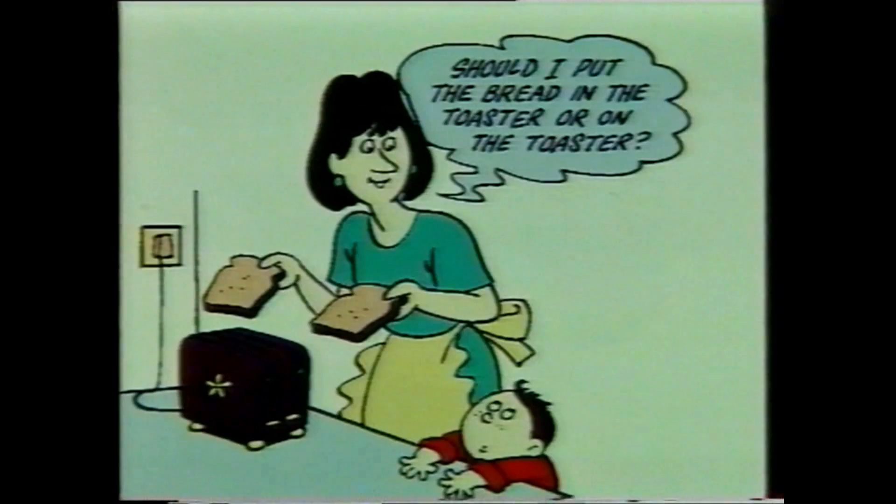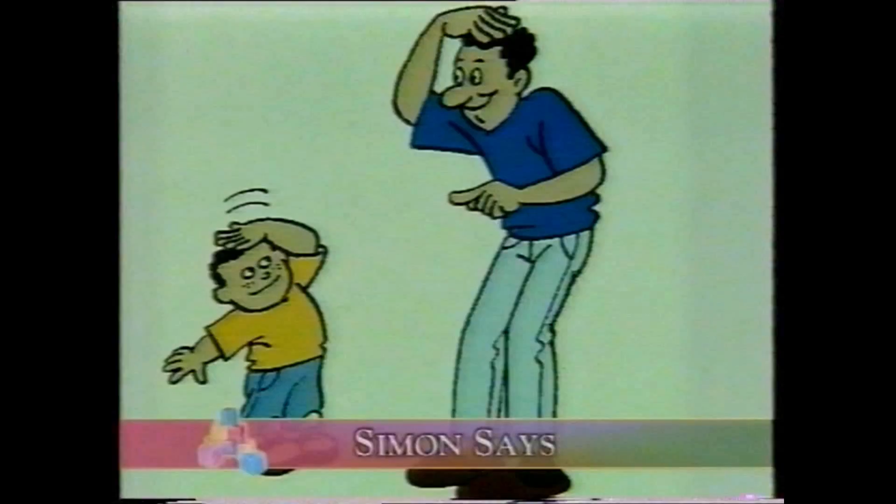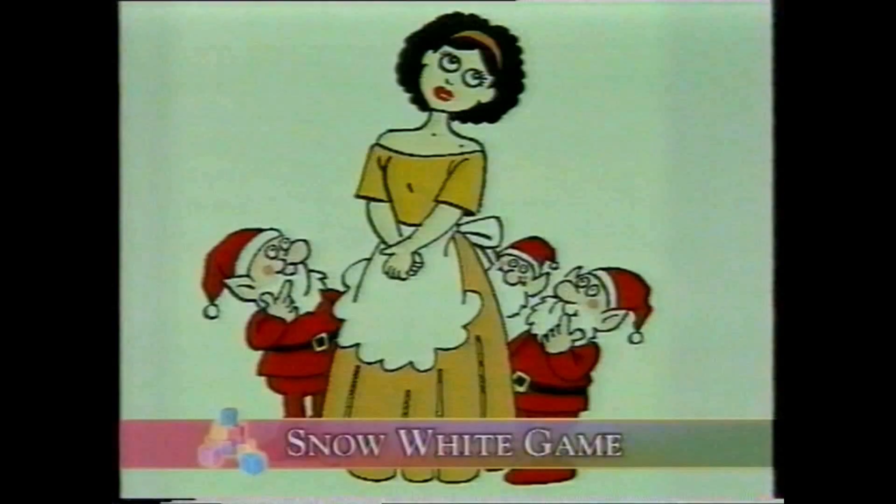One of the simplest tips is always to extend your child's language base. So if she tells you she sees a dog, say something like, 'Yes, that's a black-and-white collie dog with a red collar and a shiny coat.' So you're helping her to build both her knowledge and her descriptive powers. There are a lot of activities and games to build vocabulary and a love of words.